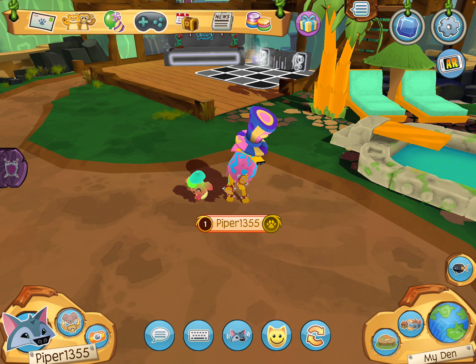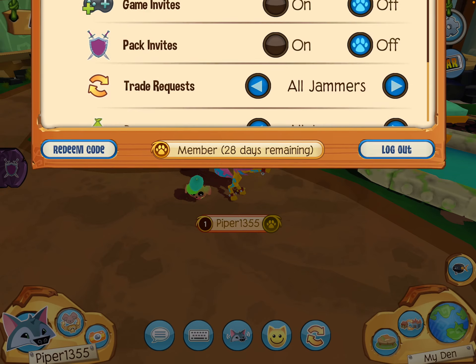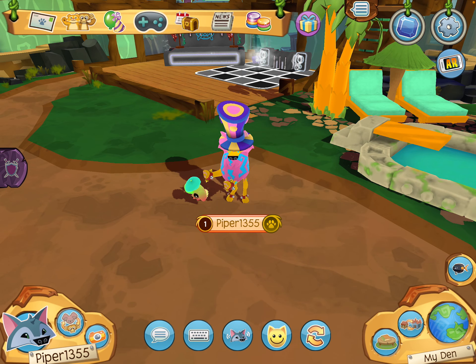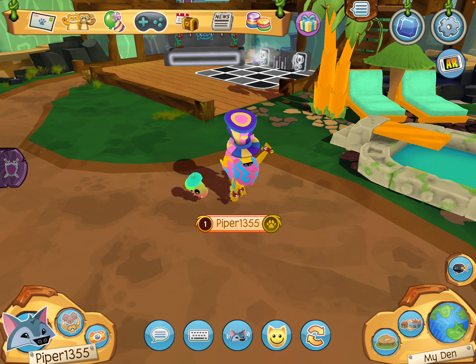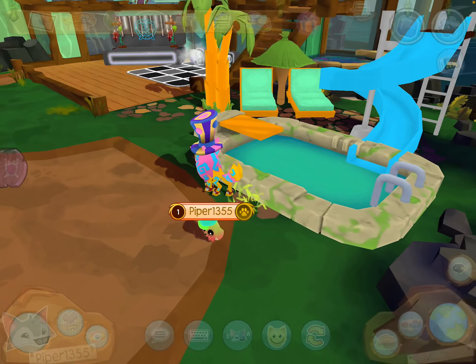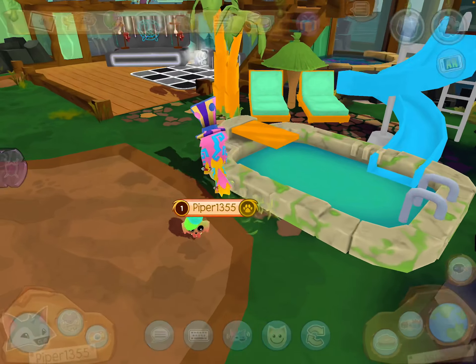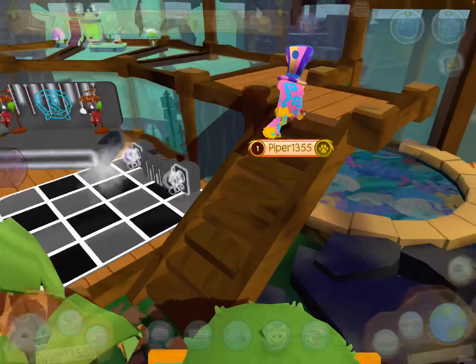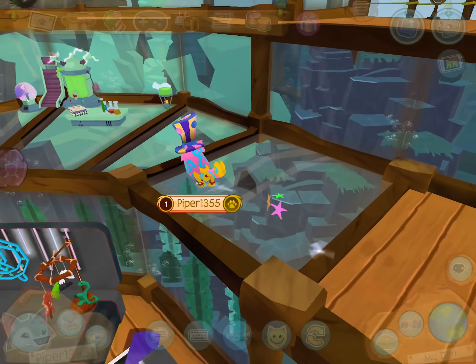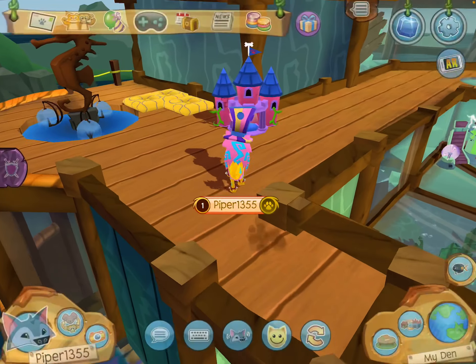We're halfway done through den decorating and we only have 28 days of membership, so I really hope I'm gonna be able to do this. I've only done the pool area, the DJ area, and I finally finished my scientist area. The new area I'm gonna be doing is my bedroom.